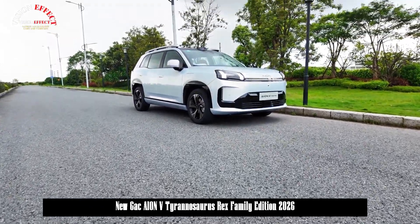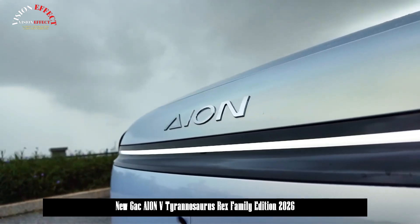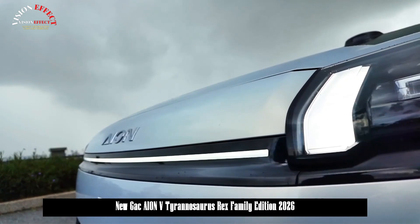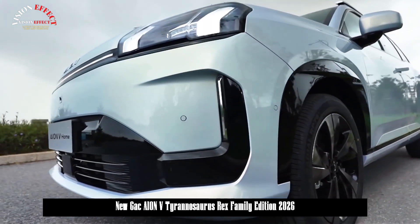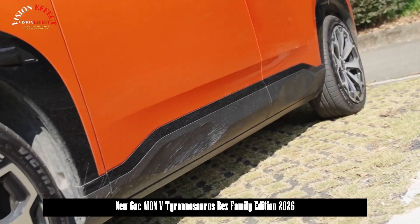On August 26, the new AION V Tyrannosaurus Rex Family Edition was officially launched, with prices ranging from 109,800 to 135,800 yuan, and a spare parts discount ranging from 94,800 to 120,800 yuan.